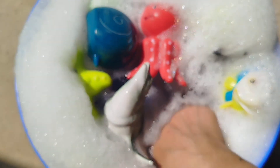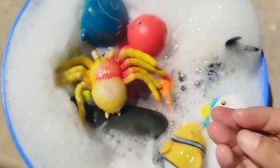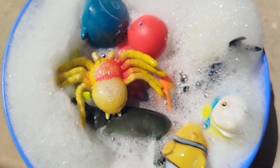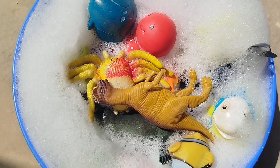Octopus. The next one is a Crab. This is a Crab. Octopus.